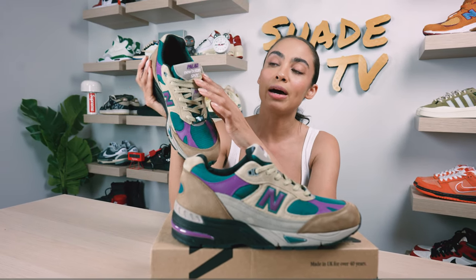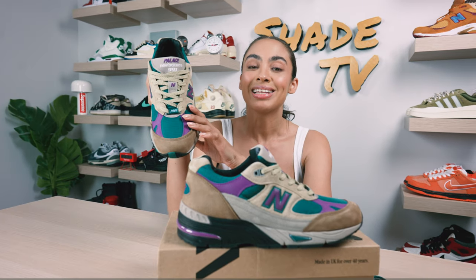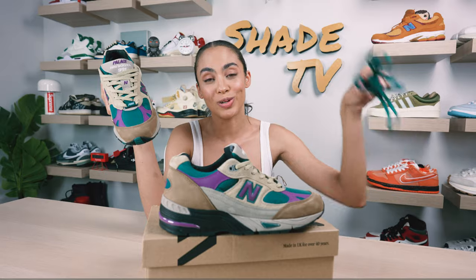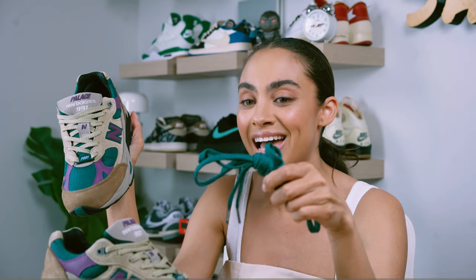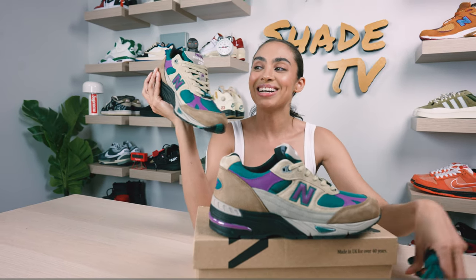Working our way up, we've got some beige tones, and then Palace is stitched nicely in purple, and New Balance 991 is in a nice clean white tone. We do have some extra lace sets in this teal tone, so you can swap the neutral tones in with some more color. Palace is also on the lace tips for that nice subtle branding.